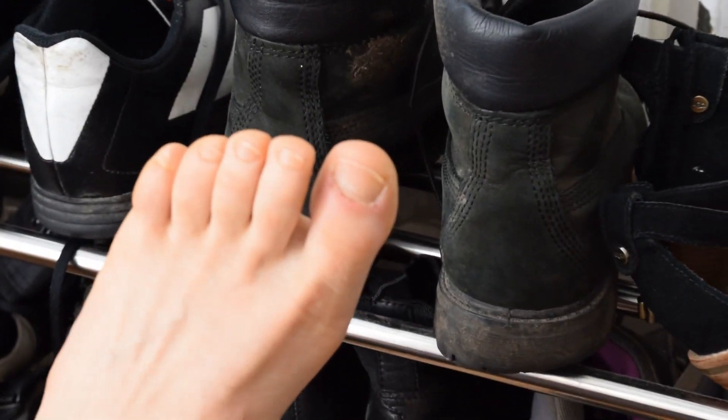First off, sea level rise isn't the same everywhere. While in some places sea levels could be increasing by the height of my toe, in other places sea level could be increasing by the height of — well — Bigfoot's foot.